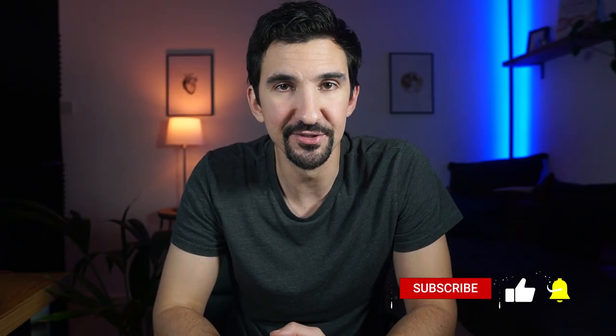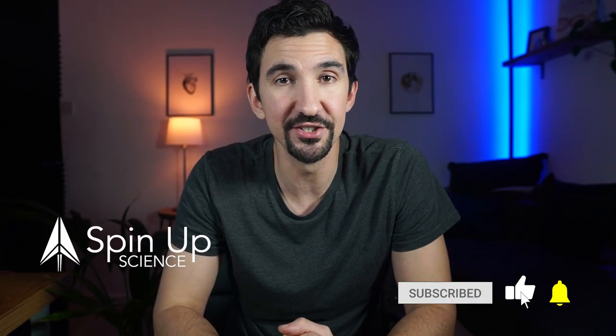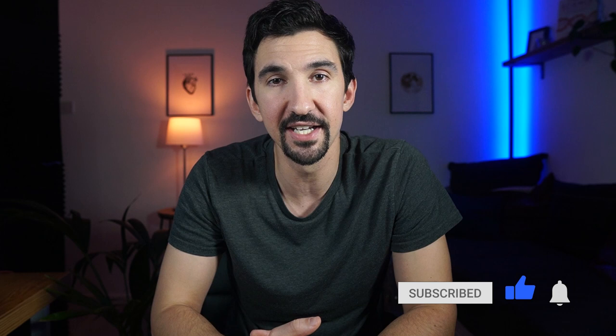Hi, I'm Dr Ben Miles. Welcome to Spin Up Science, where we look at technologies emerging from scientific discovery and the next generation of companies driving forward innovation.